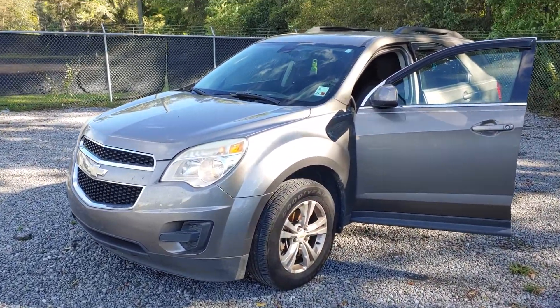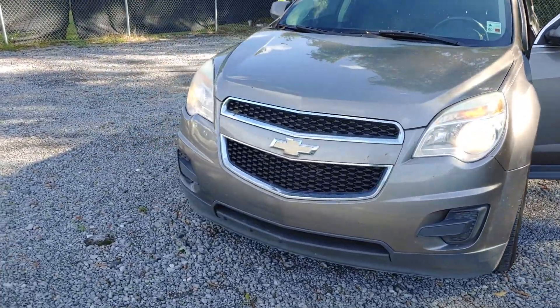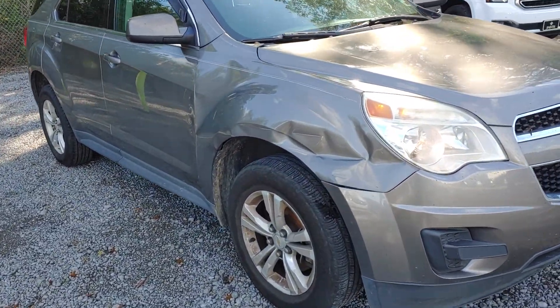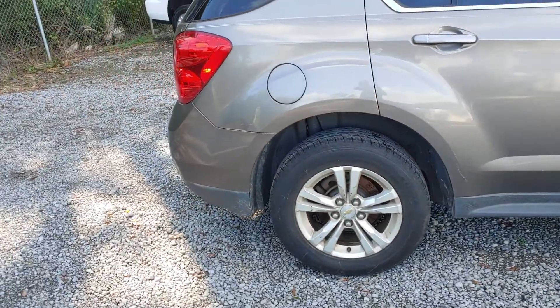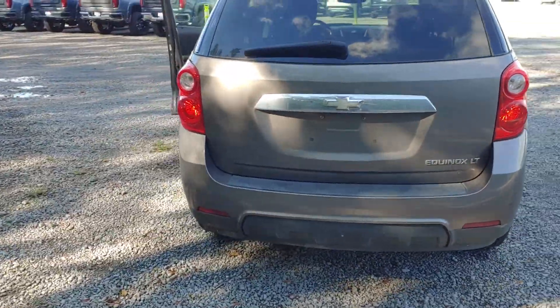2011 Chevy Equinox, 2LT package, 180,000 miles — not something the dealerships are keeping. They're going to wholesale it mainly because of the damage on the front fender. Air conditioning does blow cold and it does have a rear camera.